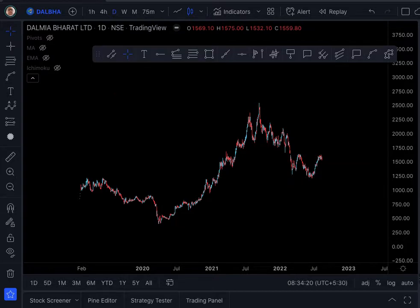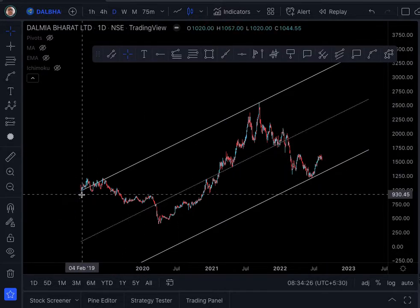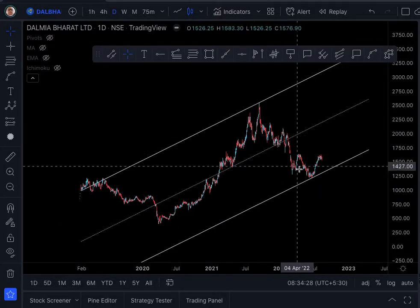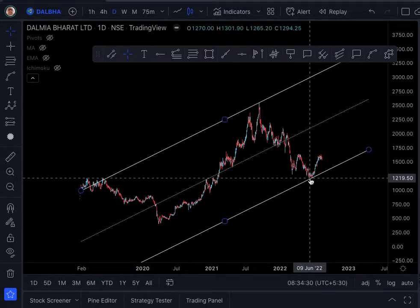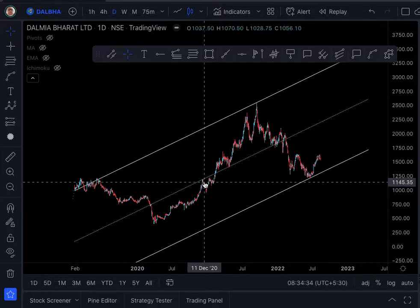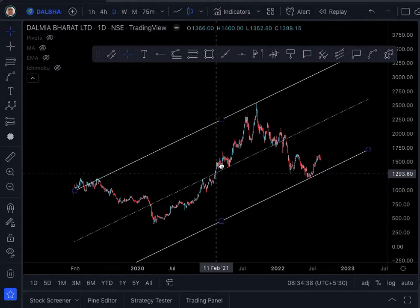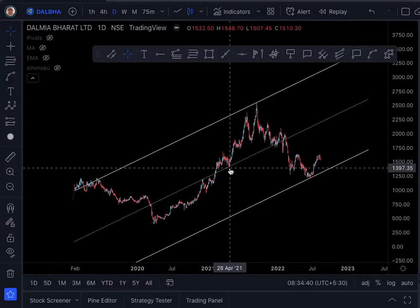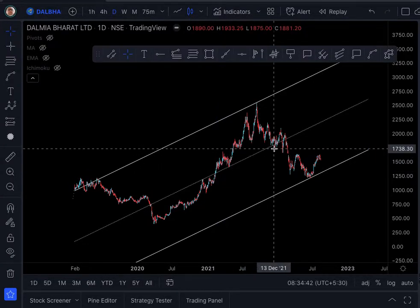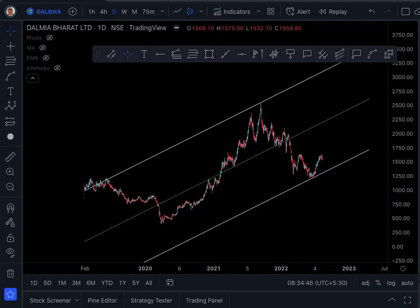Now for the third one — the white channel, which I have drawn connecting the zero point, the highest point, and the low point. We can see that the median has acted as resistance here, then it broke out, came back, and acted as support here and here also. We have many touches, so it is a valid channel.